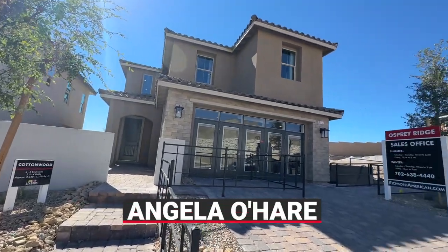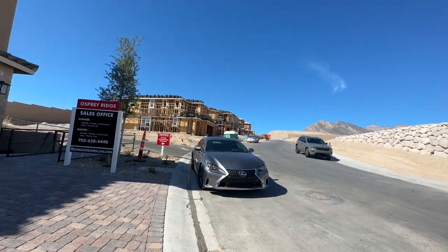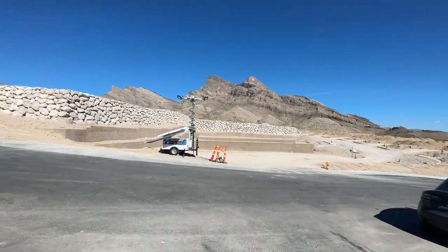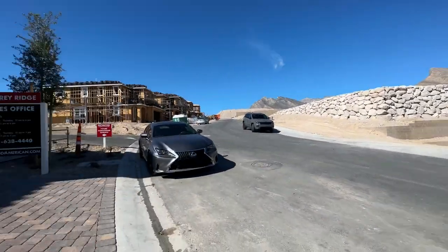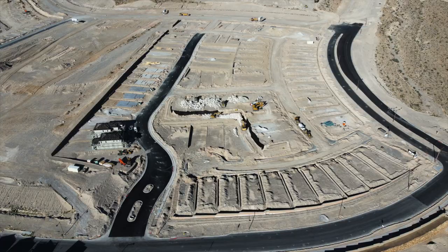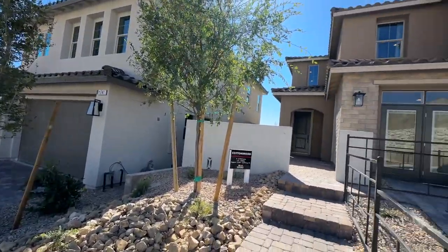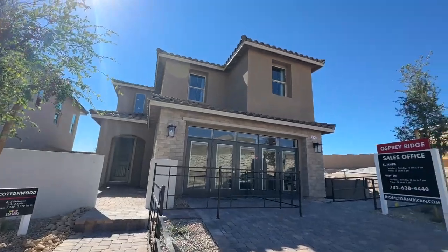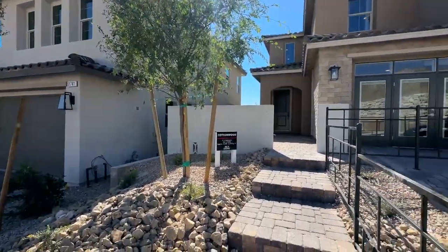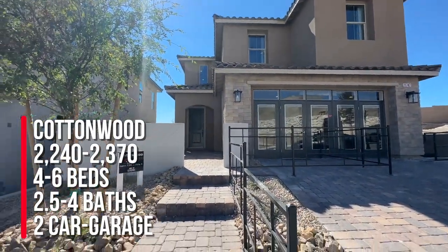Hello everyone, Angela O'Hare here, your favorite Las Vegas realtor. We are in a brand new community in Summerlin, Kestrel Village, called Osprey Ridge, and we have been waiting forever for this community to finally open. It just opened this weekend. They have two models open with six different floor plans to choose from. We're going to take a tour of the Cottonwood, and I'll discuss more about this community.